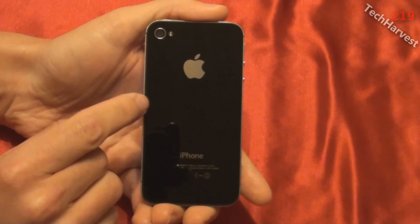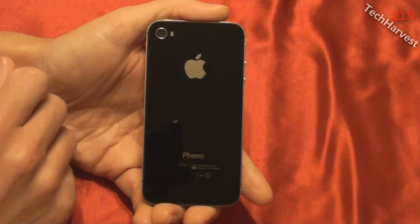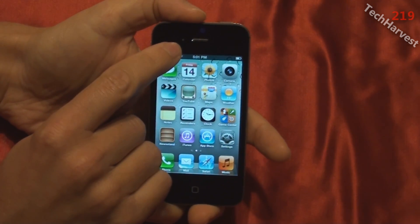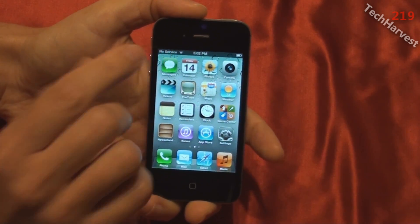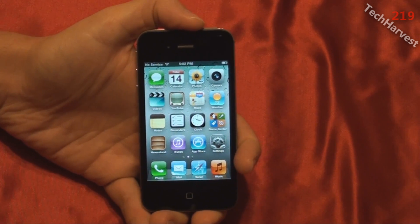It can record video in 1080p HD at up to 30 frames per second with audio, and it has video stabilization. The front camera is VGA quality, so if you do FaceTime it's VGA quality at up to 30 frames per second. It also has photo and video geotagging.